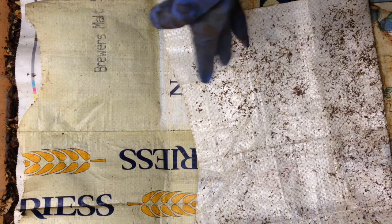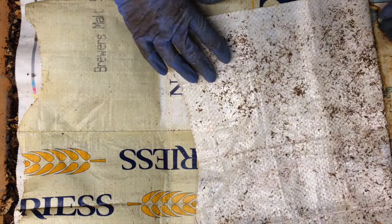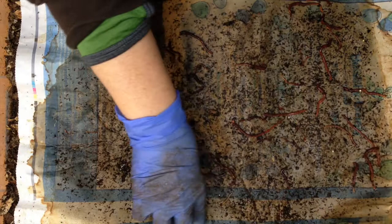Hey there, worm nerds. We're going to take a look at my most populated bin. It is probably mainly occupied by blue worms at this point. This bin is actually going to be split up into four smaller bins at some point very soon. So I have bedding getting ready for them, and those bins will be arriving very soon.